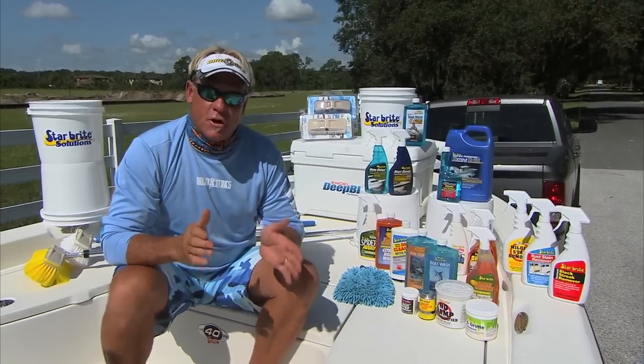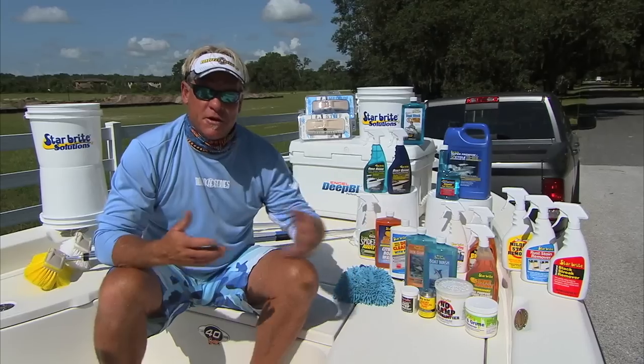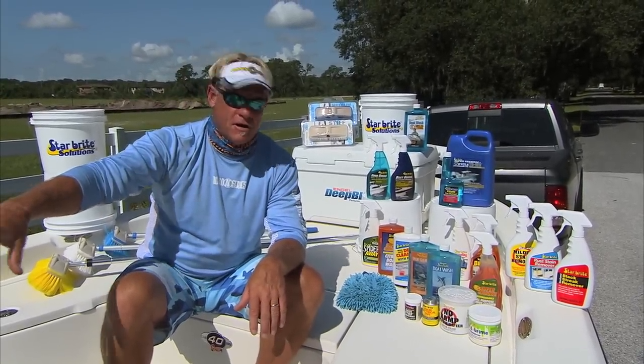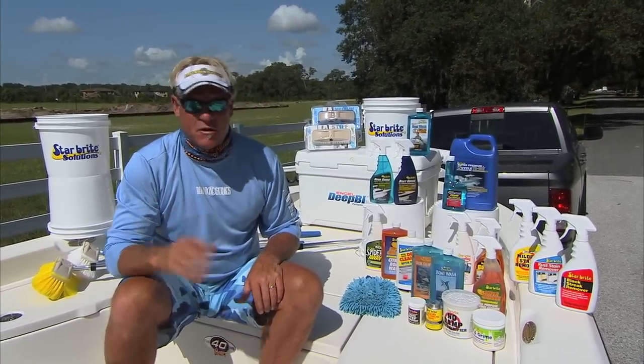Just because it says Starbrite on it doesn't mean it has to stay in the marine environment. One of the best ones I use at the house is the No Damp dehumidifier. I put that in my closets at home, anywhere where it's dark and can be damp. It also works great in your consoles and inside your hatches — it'll remove all that humidity and keep things from rusting and turning all moldy.